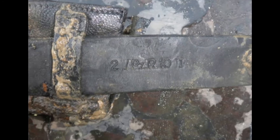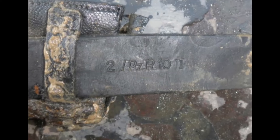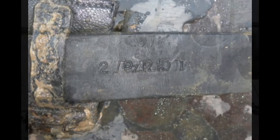During the operation, a German soldier's belt was found, which allowed researchers to identify that the vehicle belonged to the 2nd Company of the 1st Battalion of the 10th Tank Regiment of the Wehrmacht, part of the 8th Panzer Division.